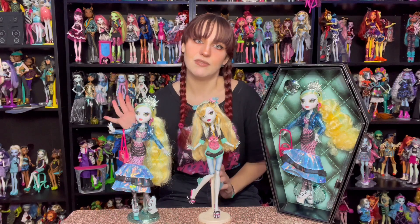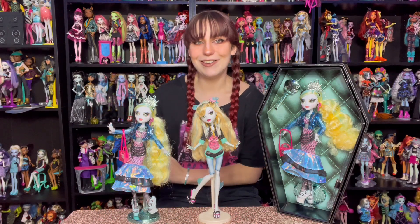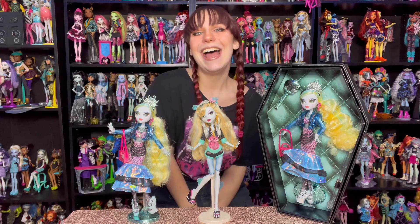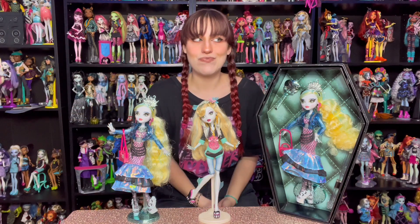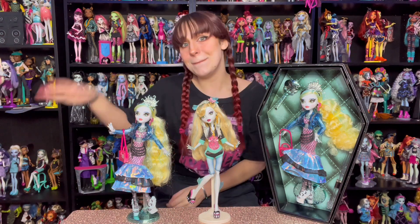I think my favorite is either Claudine or Cleo — I can make a ranking video and we can see who really is the best. Thank you guys so much for watching. I've opened all the other Haunt Couture dolls, you can go watch all of those videos. I could do a ranking video of Haunt Couture and I could do my Haunt Couture collection — it's pretty amazing and I'm pretty proud of that. Thank you guys, bye!